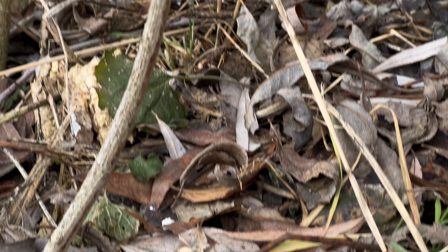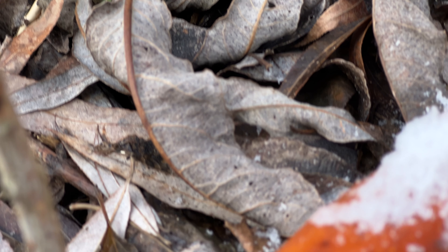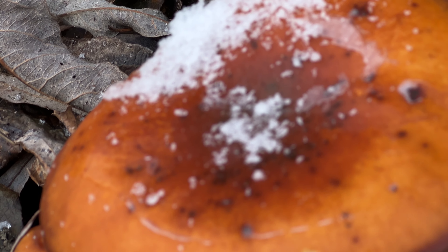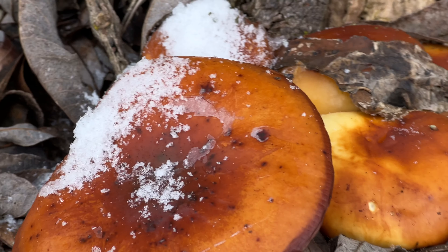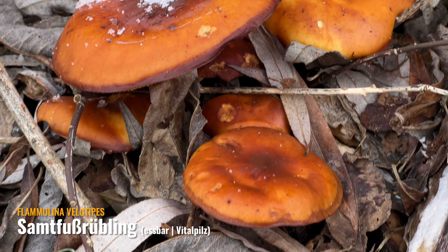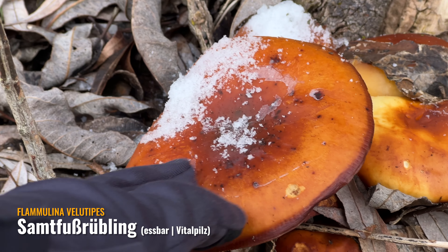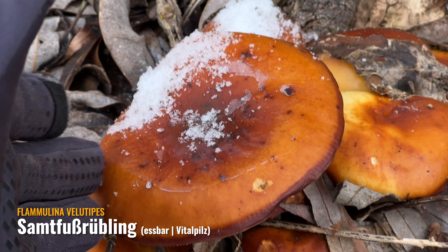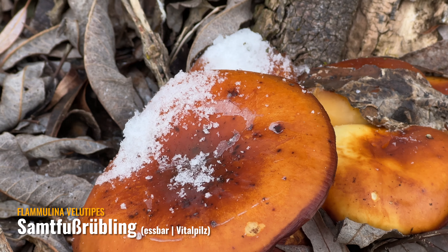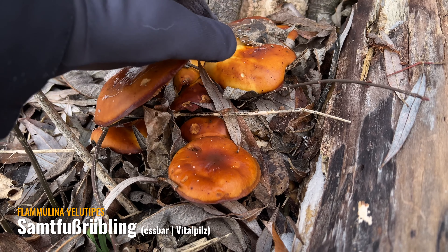Schaut euch mal diese Pilze hier an. Unfassbar große Samtfußrüblinge. Die sind allerdings schon mal Trockenschäden gehabt. Schaut euch das doch mal an – ich habe, glaube ich, noch nie so einen riesigen Samtfußrübling gefunden. Das ist wirklich verrückt.